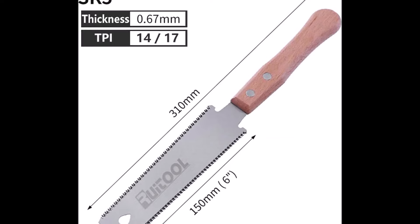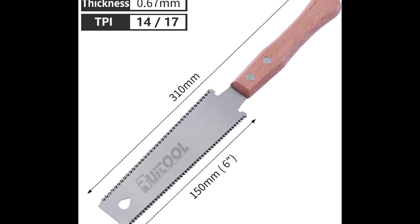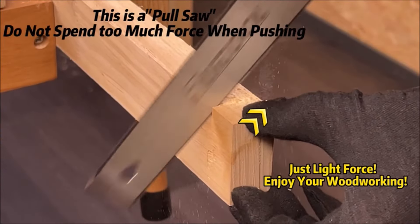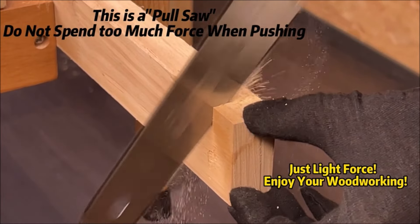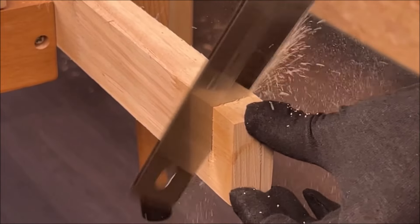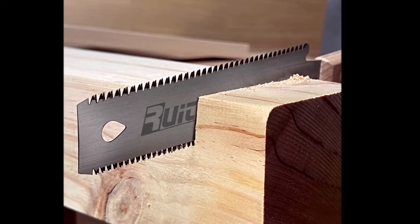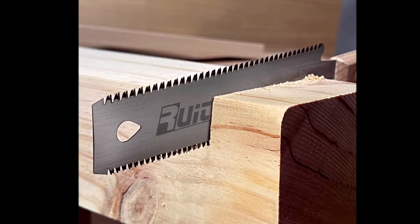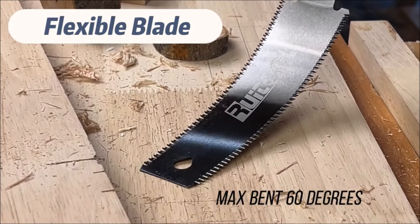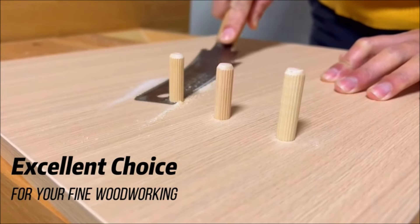The Japanese pull saw teeth are processed using a high-frequency hardening machine imported from Japan, resulting in a blade hardness rating of HRC 60 to 63 degrees, ensuring exceptional cutting performance and longevity even with tough materials. With its double-edged design, one side features 17 TPI teeth for cutting hardwood, while the other side boasts 14 TPI teeth for cutting softwood.